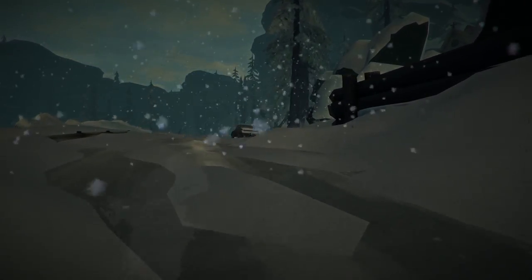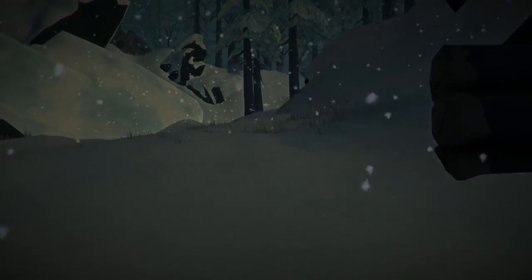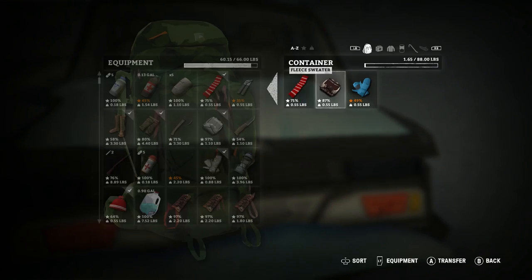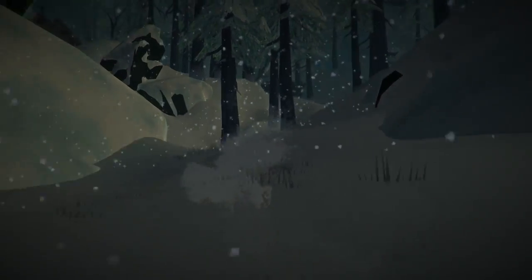One of the things we still need is a workbench — we need to find a location with a workbench so we can have access to one. I don't even think I've searched this trunk. Oh, I have — there's just a bunch of clothes in it. I've searched this car. So let's head up into this church to see what we can find.